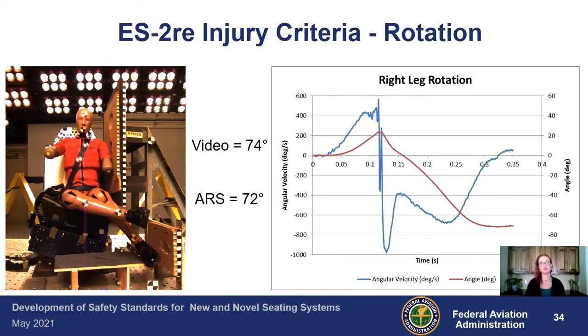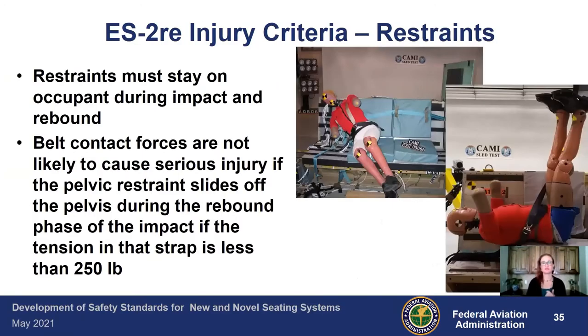We used TEMA motion tracking software to estimate approximately 74 degrees of rotation in the leg. You can also install an angular rate sensor into the upper thigh bone for a more precise measurement, especially if part of the leg is obscured. In this instance, the ARS gave a value of 72 degrees. During rebound, because of how the leg rebounds up, that limit may not be quite as appropriate, and that's true for both the full 16G test and any threshold test. If the pelvic restraint slides off the pelvis during the rebound phase — not the initial phase — and the tension in that strap remains less than 250 pounds, that is an acceptable condition, but you must capture the belt loads to verify this.